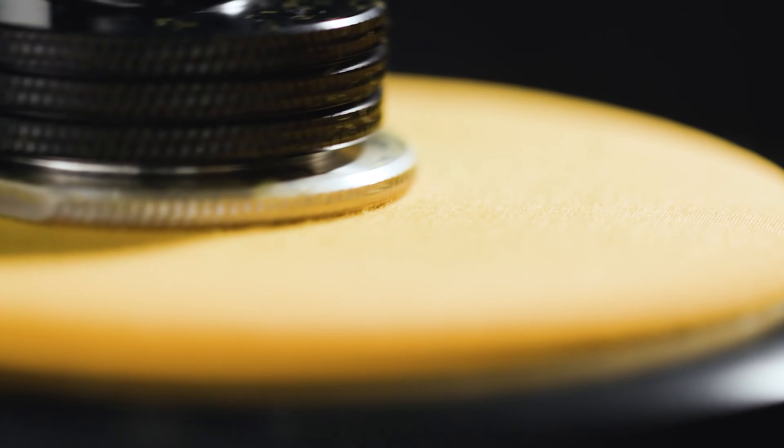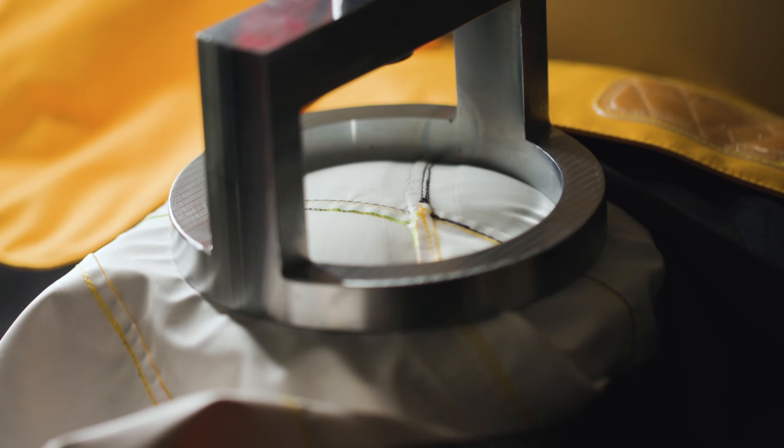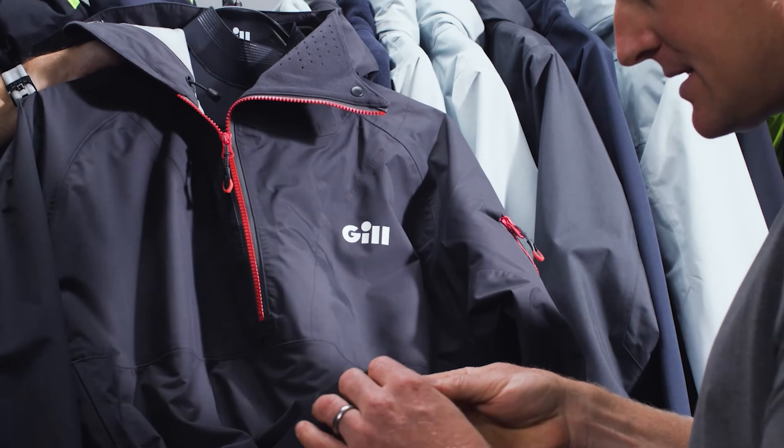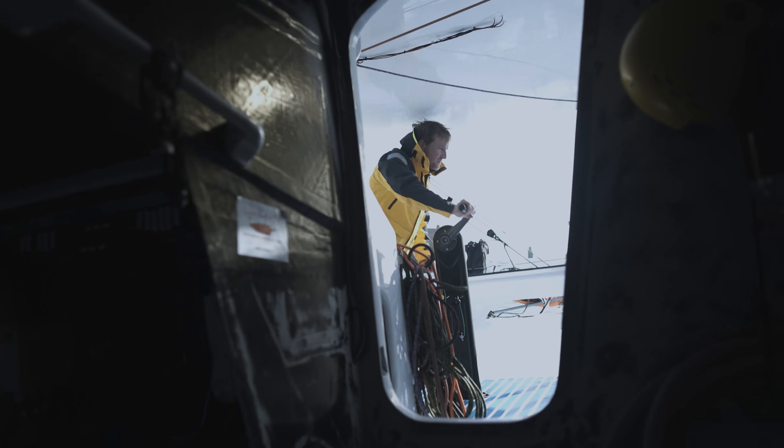The core of what we do is focused on scientific research and development, taking a microscopic view of the materials we use and developing special techniques to put them together. We also rely on close collaboration with our sailing partners to drive our innovation forward.